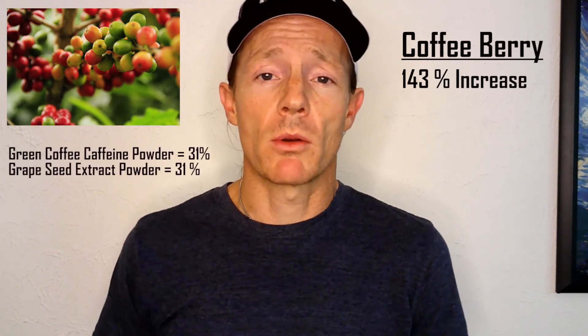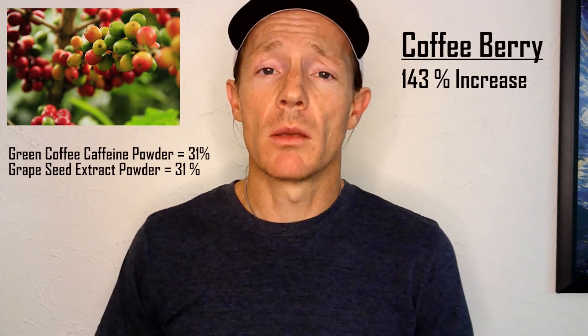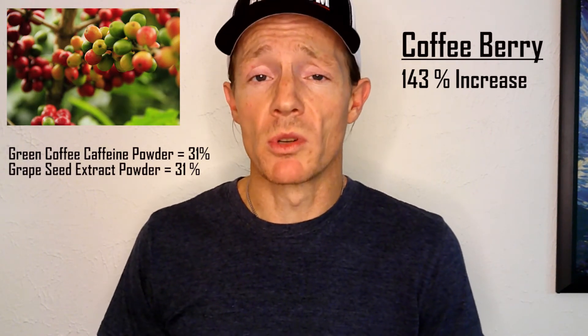The next supplement on the list is coffee berry. Coffee berry is the fruit of the coffee plant. This is an exciting supplement because a recent study has shown that supplementing with coffee berry actually increases brain-derived neurotrophic factor levels by a whopping 143%. Its two closest competitors in this study were green coffee caffeine powder and grapeseed extract powder, both of which came in at a completely dismal 31% increase.